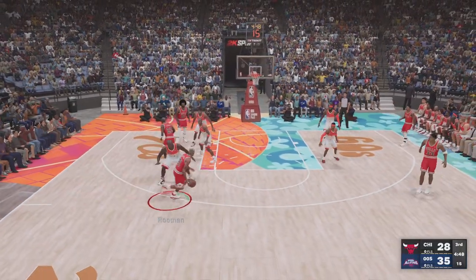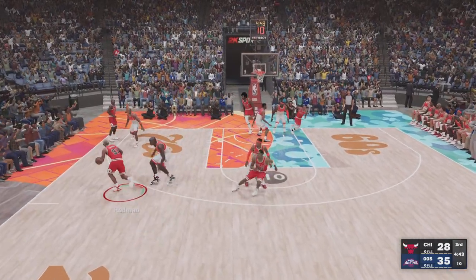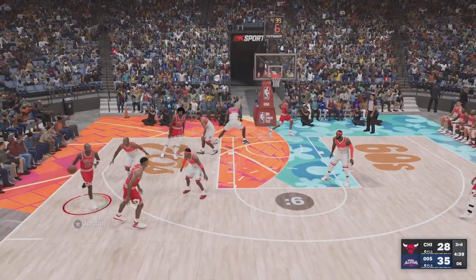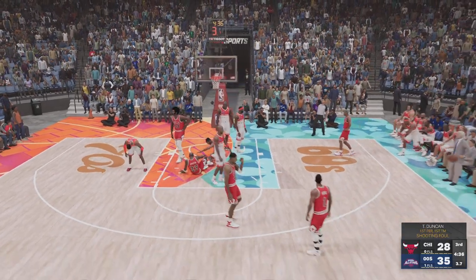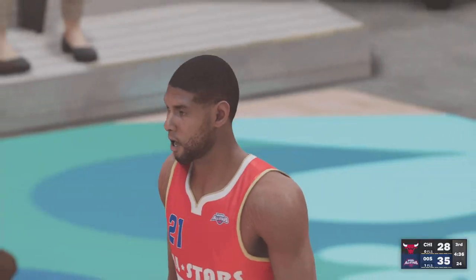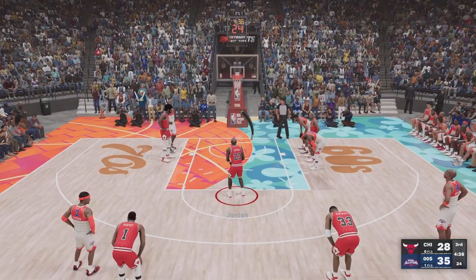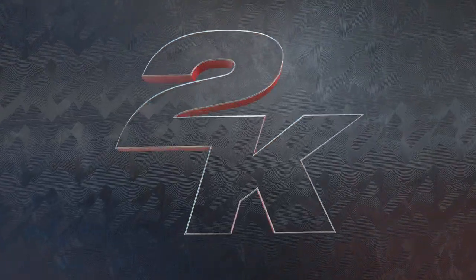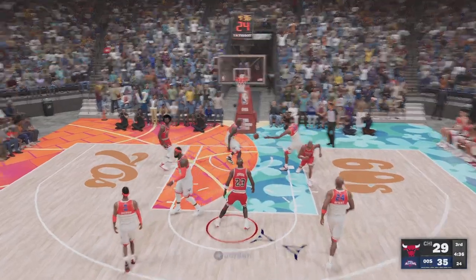Jordan kicks to Rodman. Pippen outside. On the wing — Rodman, fouled by O'Neal. And oh boy, a lot of contact there, but he gets the call and will shoot two. As if Jordan weren't challenging enough to guard, the little up-fake there putting the defender at his mercy. This is his third trip to the free throw line. He misses the first free throw but hits the second from the line.